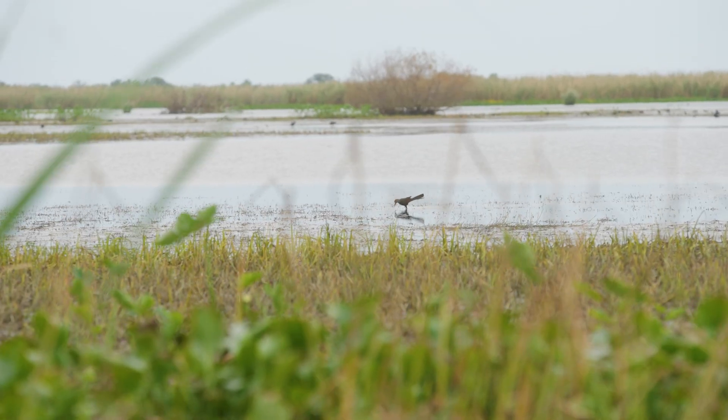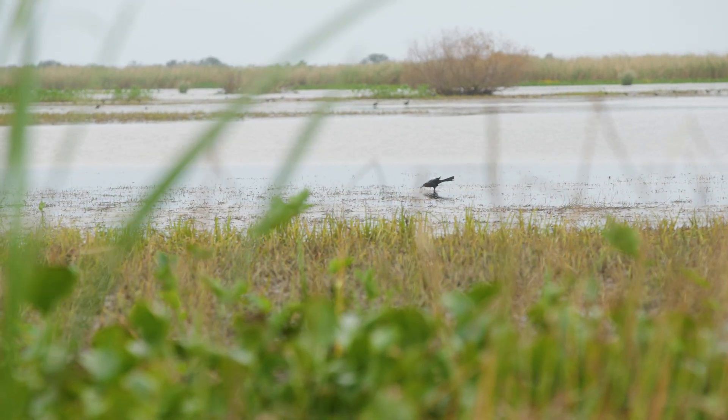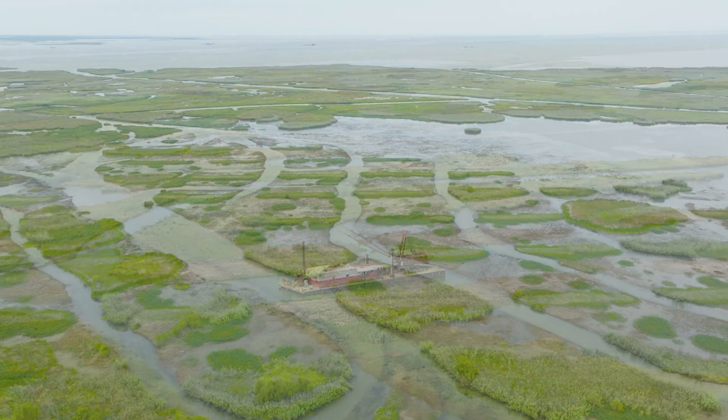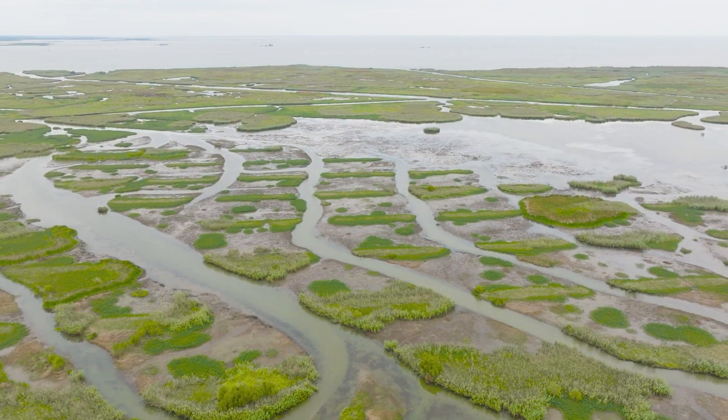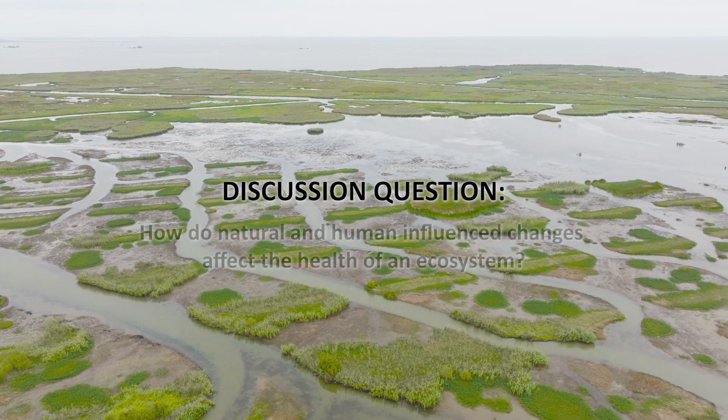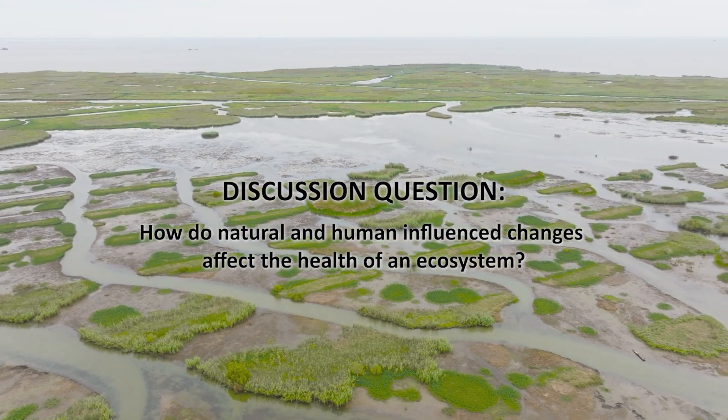This is what we call an emergent marsh, since it's starting to emerge from the water. Engineers helped speed up the formation of this new freshwater marsh with terraces that trap sediments so the land grows faster. How do natural and human-influenced changes affect the health of an ecosystem?